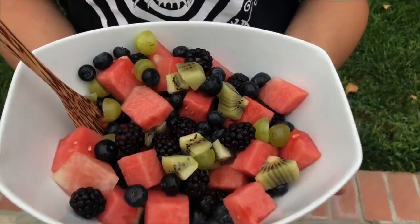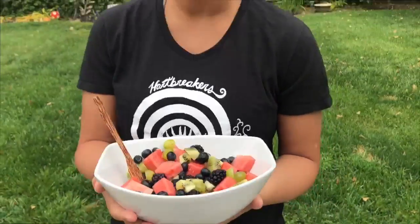Hey guys, welcome to another Monday video! I wanted to do a 'what I eat in a day,' so this is going to be a really casual vlog-style meal showing you guys what I made and what's in it. For breakfast, this is a beautiful fruit salad with watermelon, blackberries, blueberries, grapes, and kiwi.